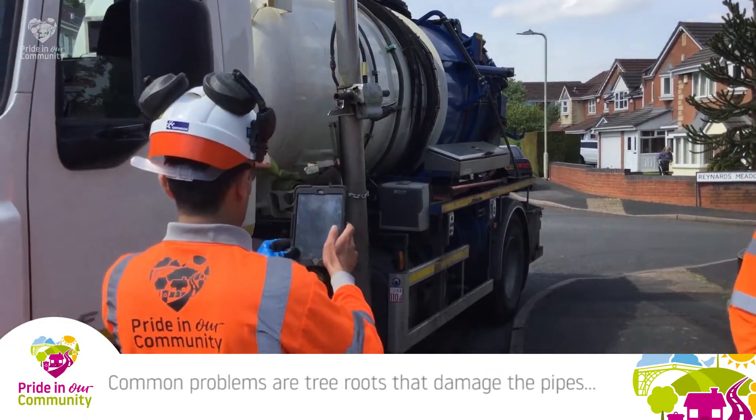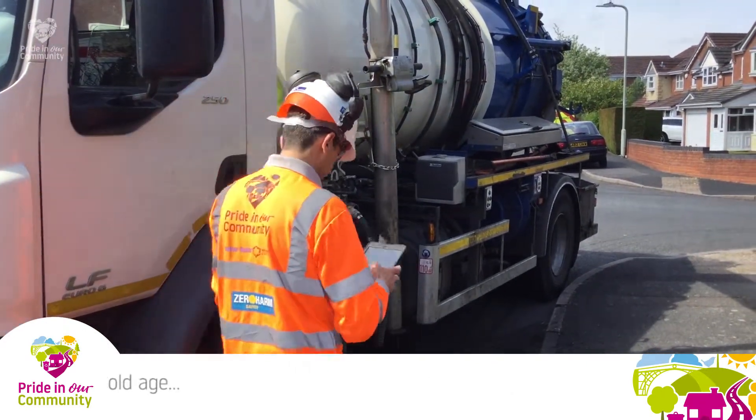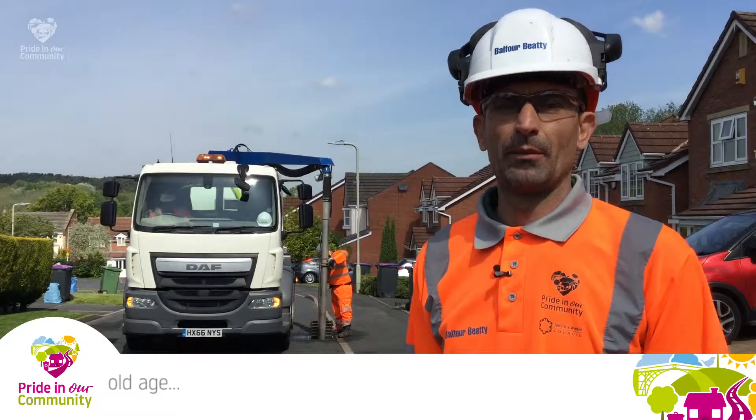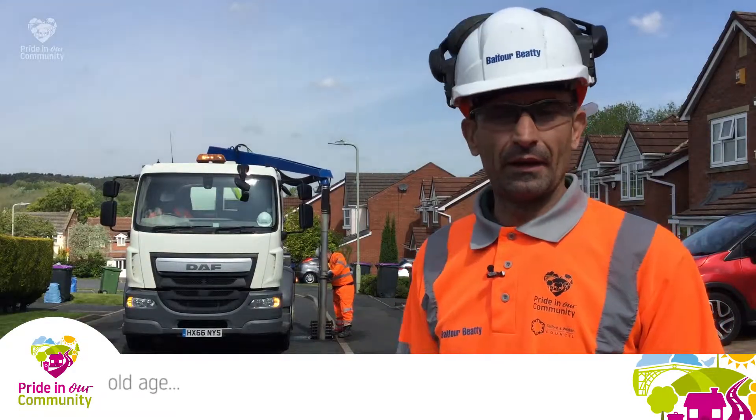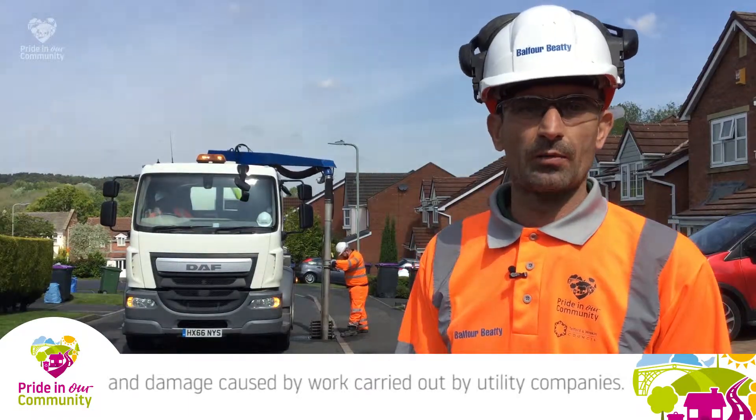We've got a CCTV camera for further investigation when needed. Common problems include gullies with roots that damage the pipes, and other utilities where they cross — when they're digging out, they can damage the pipes as well.